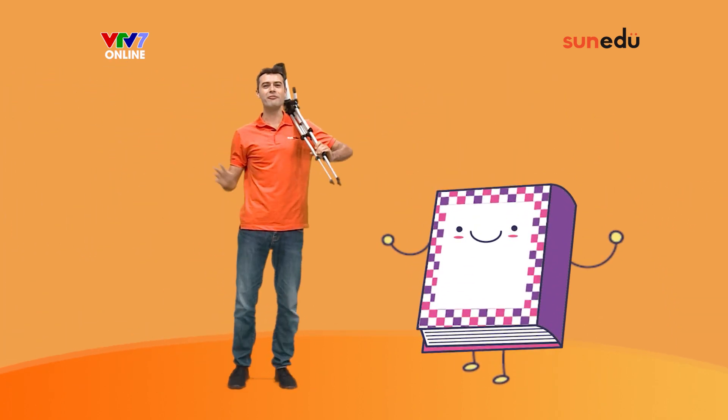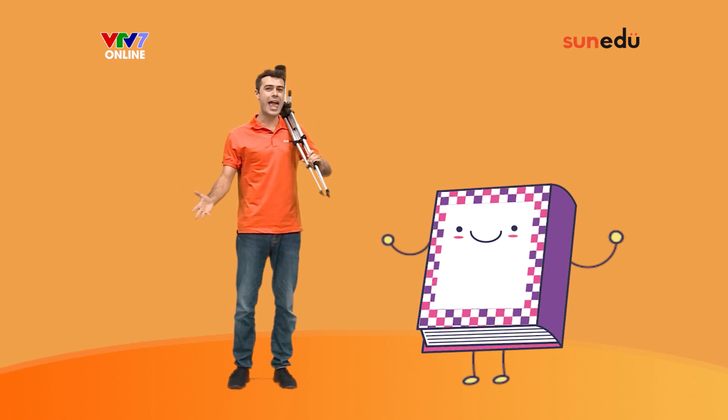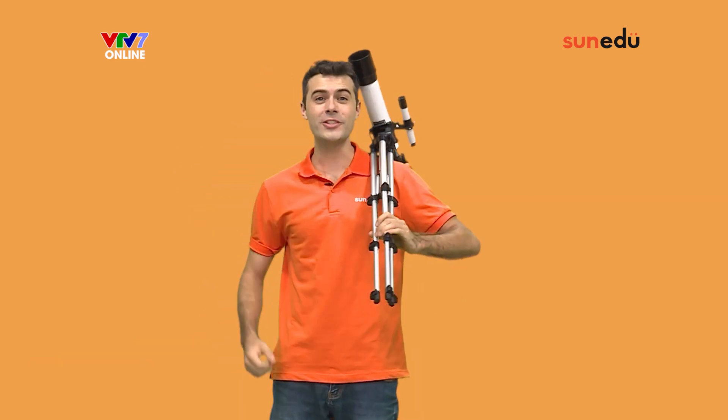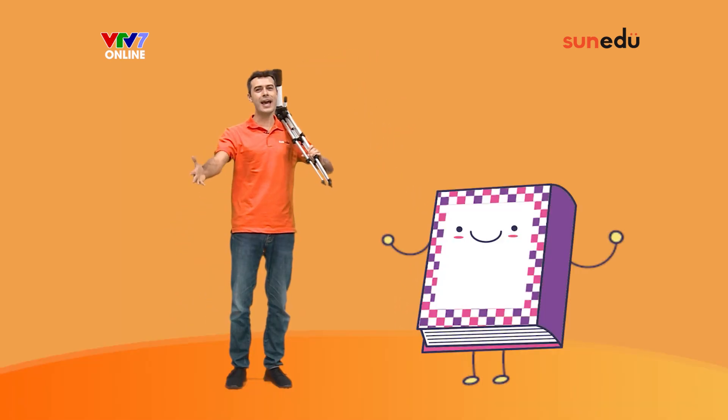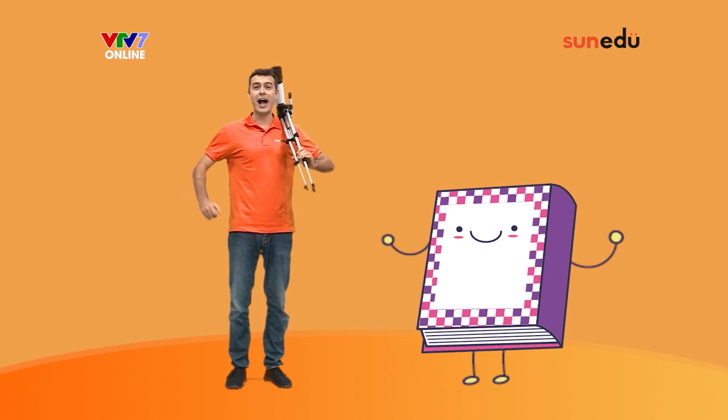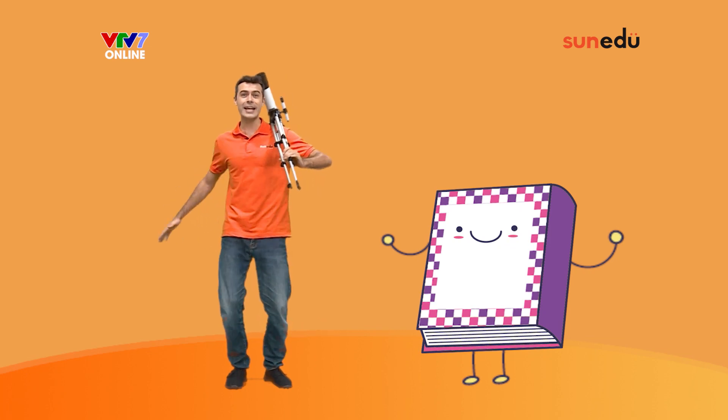Welcome to 5 New English Words Every Day. The show is accompanied by Sun Edu and SayPen. It's me, Paul, and together we are going to learn 5 New English Words. Let's get started!